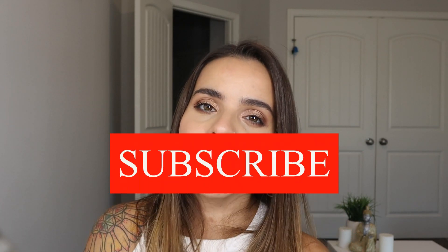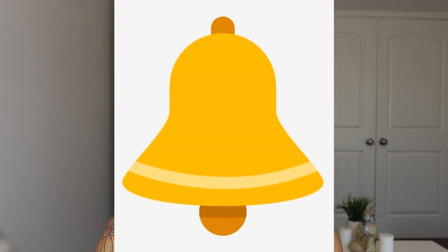Hey guys, welcome back to my channel! I finally got this in the mail, so I want to share with you what I got and how I created this look. If you're interested, just keep on watching. Before we get to it, please subscribe to my channel if you haven't already — it would mean a lot to me. Click on the little notification bell so you get notified of my future uploads.